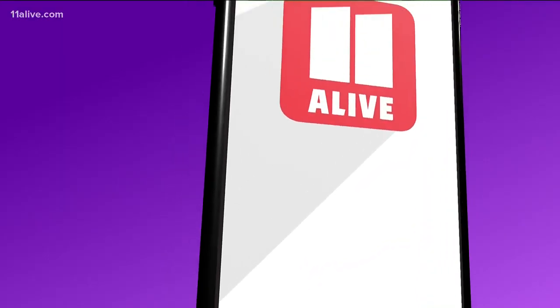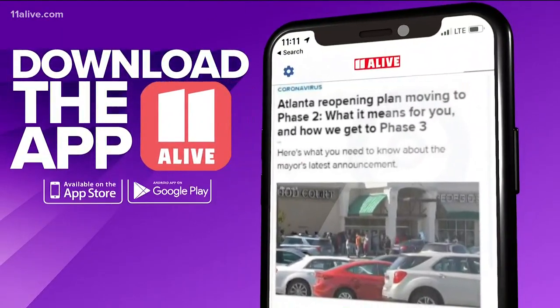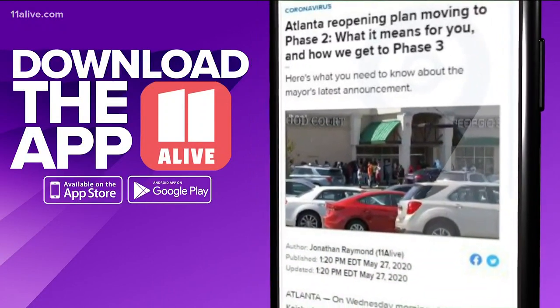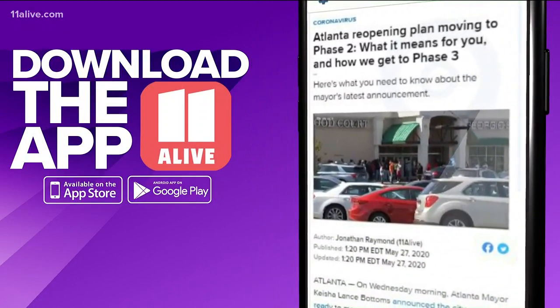11Alive is dedicated to bringing you facts and perspectives throughout the pandemic. Check the special coronavirus section of our 11Alive app for more on what the reopening phases mean for you and where Georgia stands on flattening the curve.